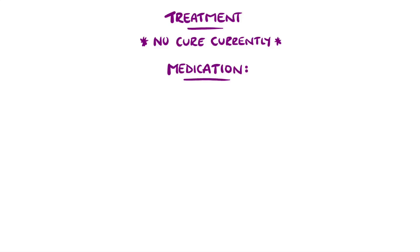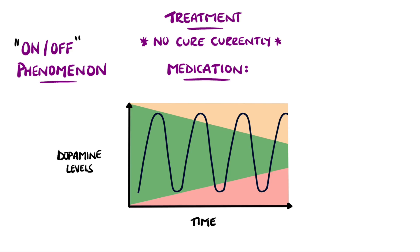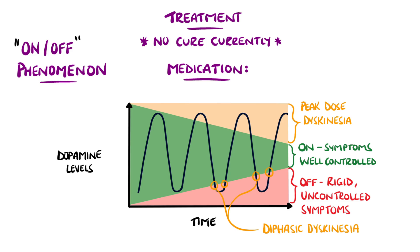Initially, medication may treat the symptoms well. However, as time goes on, there is less of an effect, and the on-off phenomenon almost inevitably appears with the use of levodopa. Over time, the window for controlled symptoms, known as the on phase, gets tighter, while off is a state of rigidity and uncontrolled symptoms. The switch from on to off, and vice versa, can happen quickly, like the change of a light switch. Dyskinesias are involuntary movements that are a side effect that can occur when patients flip between on and off, known as diphasic dyskinesia. It can also occur following levodopa medication giving peak dopamine levels, known as peak dose dyskinesia.